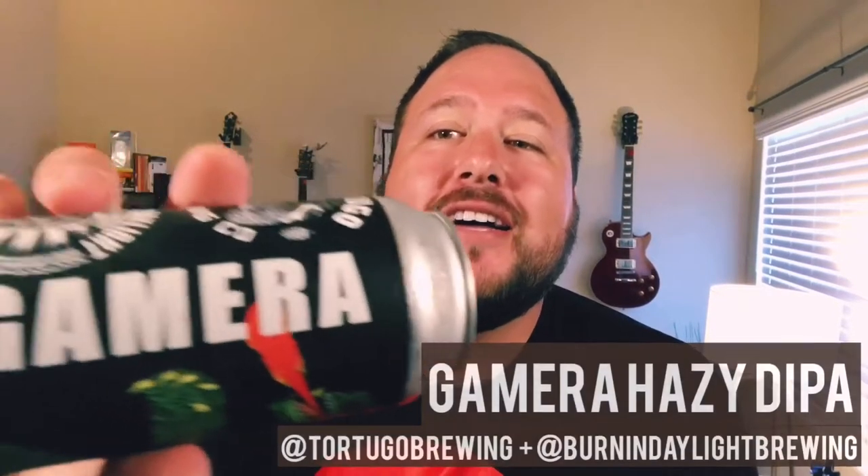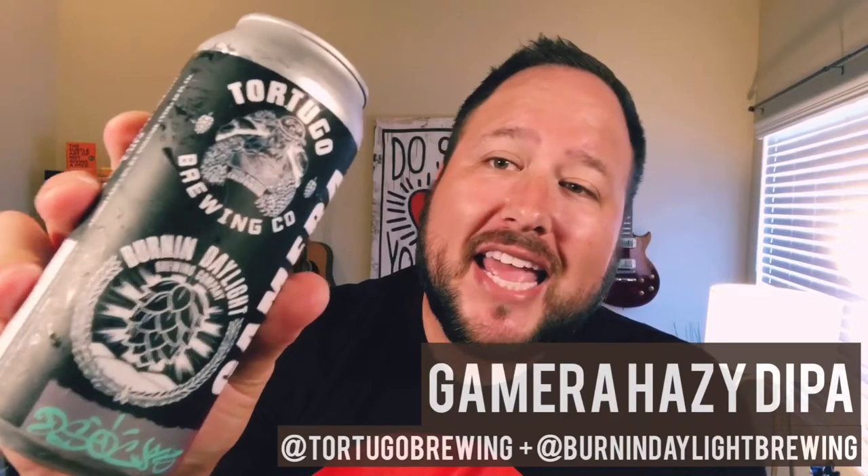What's up guys? Quick little beer review today. We have Gaymera Hazy Double IPA, a collaboration between Tortugo Brewing in Inglewood and Burning Daylight in Lolita.